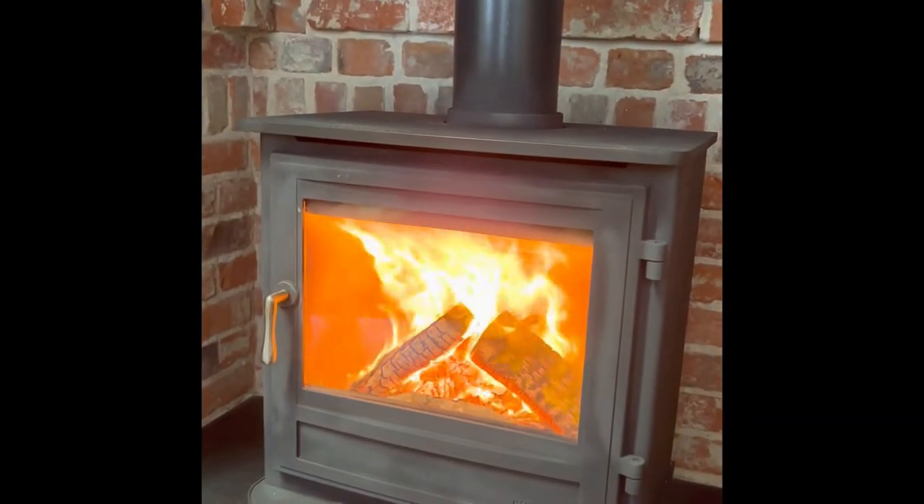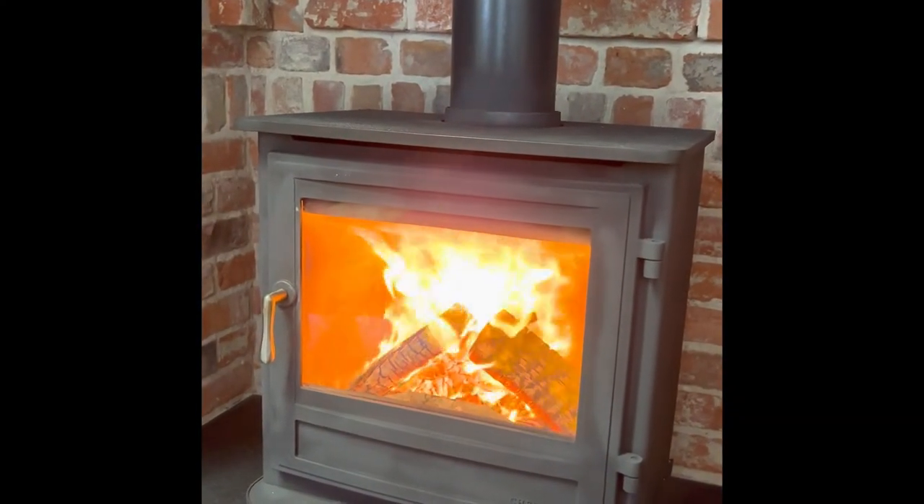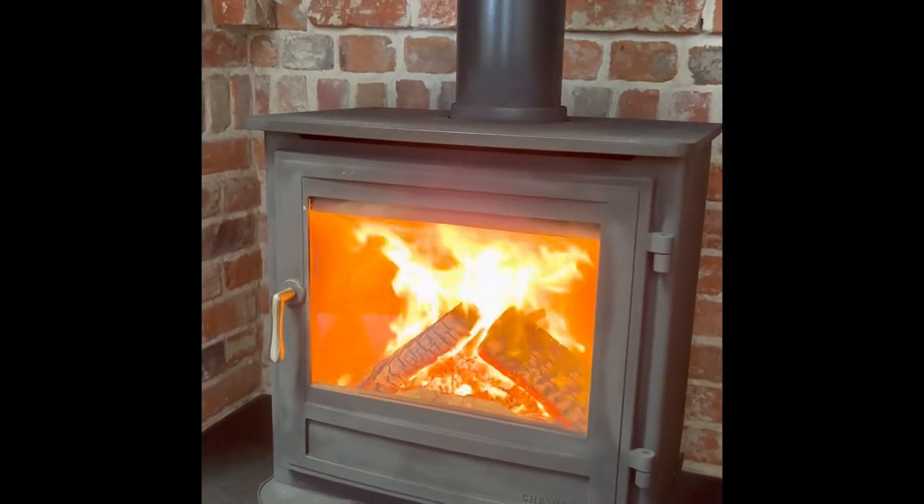Hello there, it's Tim again from T&J Coal at Fairham. Just a little update video on wood burning stoves we've got in the showroom.